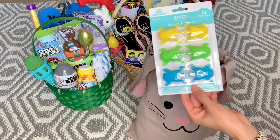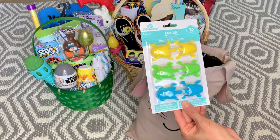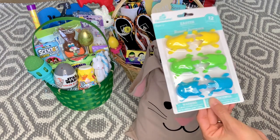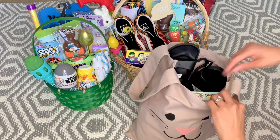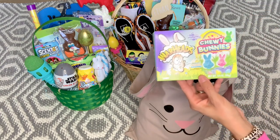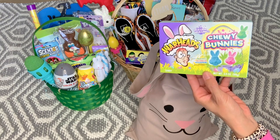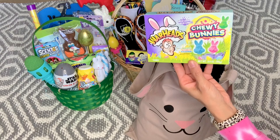I found these bunny jumpers on clearance after Easter last year — little bunnies — and I thought these would be cute for Ethan; he likes little things like this even though he's going to be 10. Then these Airheads chewy bunnies — he loves sour stuff, Cash will eat it but doesn't really enjoy it. Ethan loves sour, so these are from Dollar Tree this year.